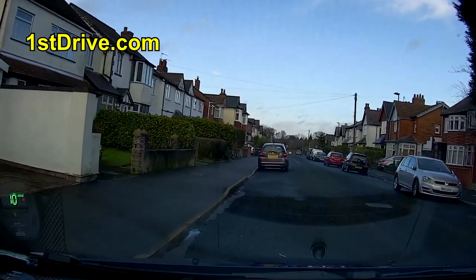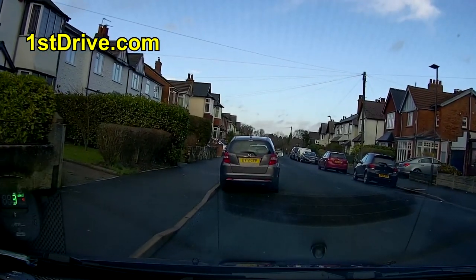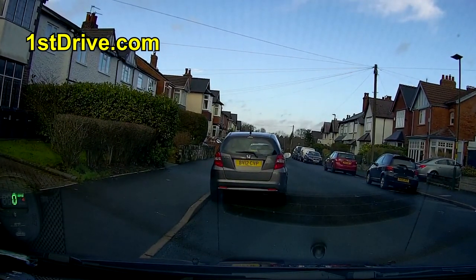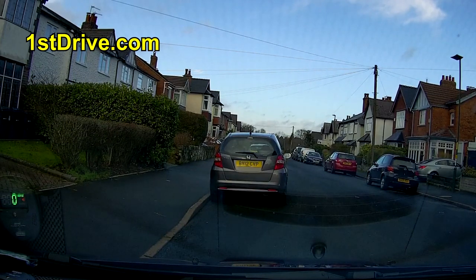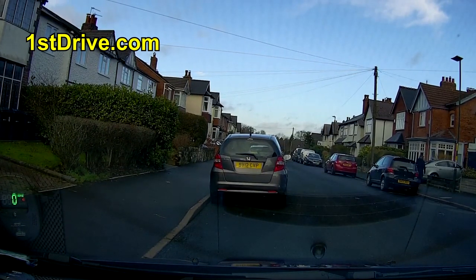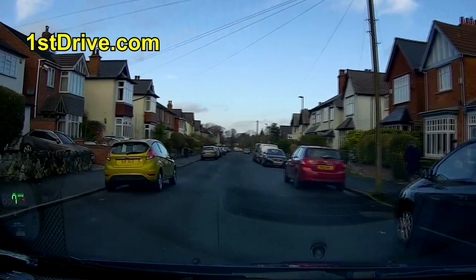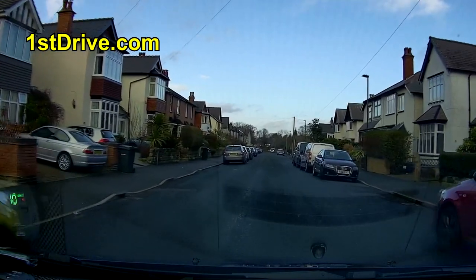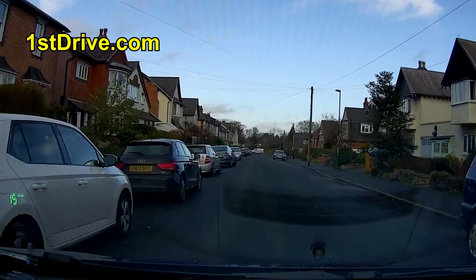We're pulling up on the left just before this car to do an angled start - this is where you move off from behind another vehicle to prove you can do that. We're now going to move off along this road. You very often do parallel parking on this road. The point of these videos is not to memorize the routes but to pick up general tips that will help you overall.